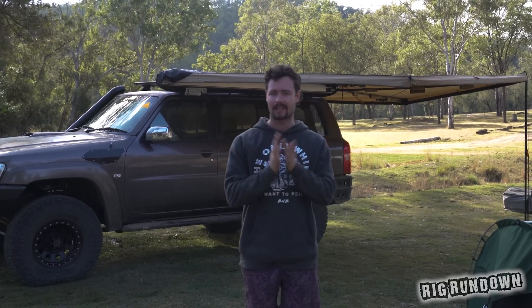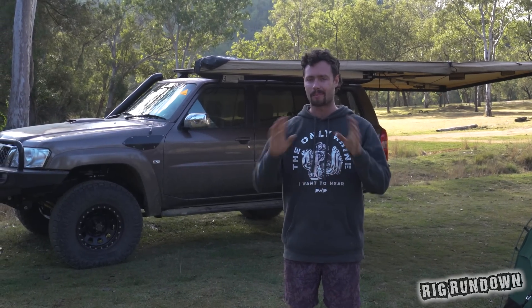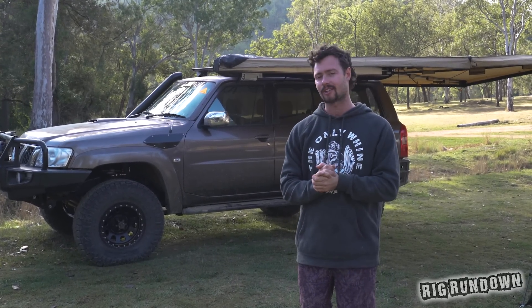Hi guys, and welcome back to the channel. We're here with another rig rundown episode brought to you by Bendix. Make sure to stick around to the end of the episode to find out how you can win a complete ultimate upgrade brake package for your four-wheel drive. Now behind me is The Cummins Power Patrol from Skid Factory, so let's jump in for a closer look.